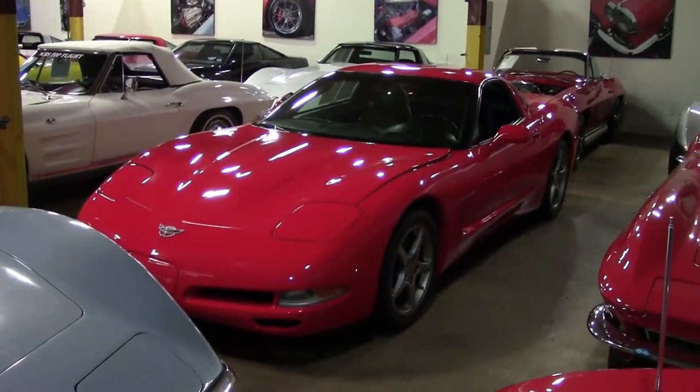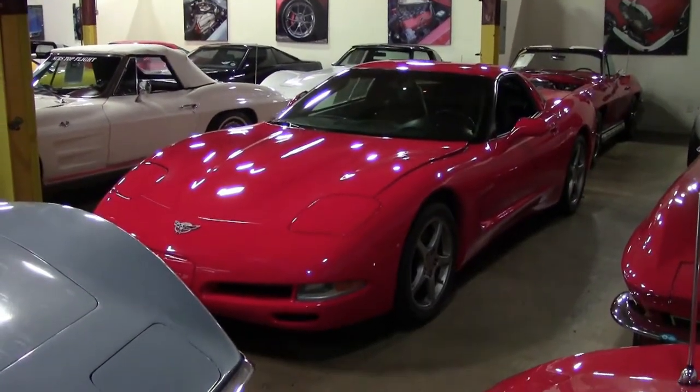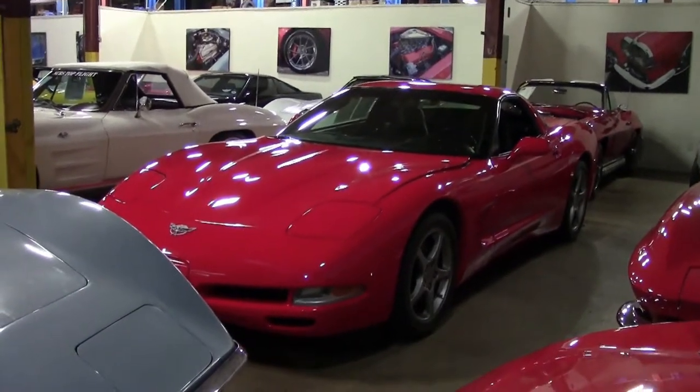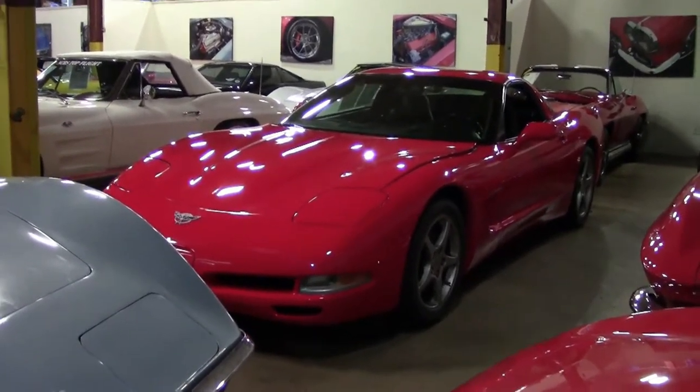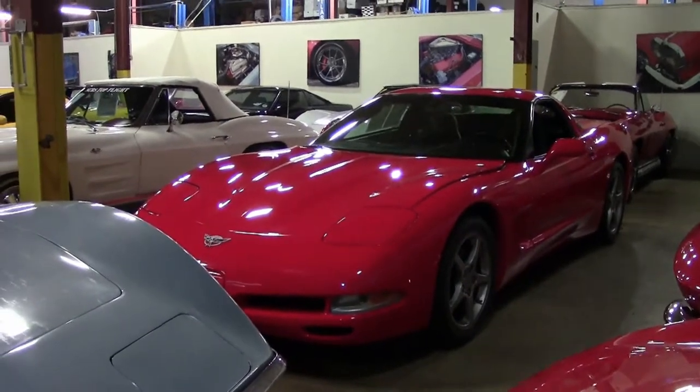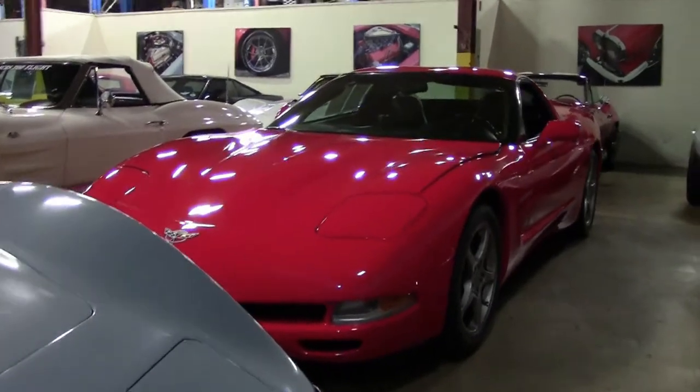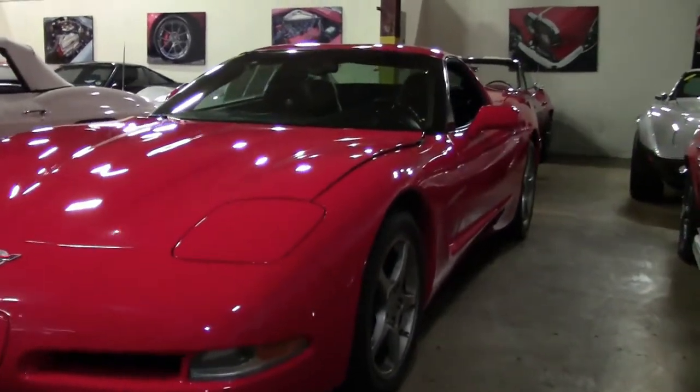In 2003, several features that were previously optional or included in option packages became standard equipment in 2003 coupes and convertibles. The list included fog lamps, sport seats, power passenger seats, dual zone air conditioning for coupe only, and luggage shade and parcel net.